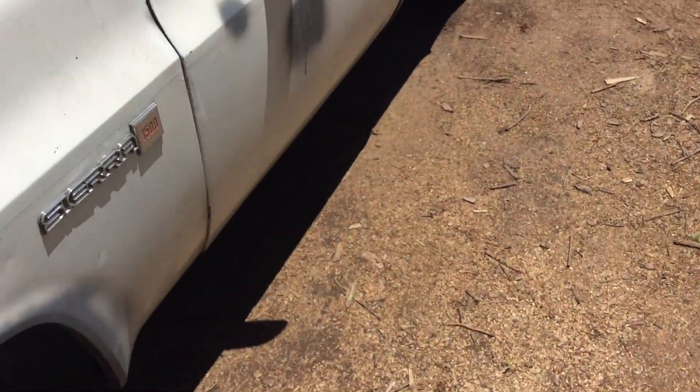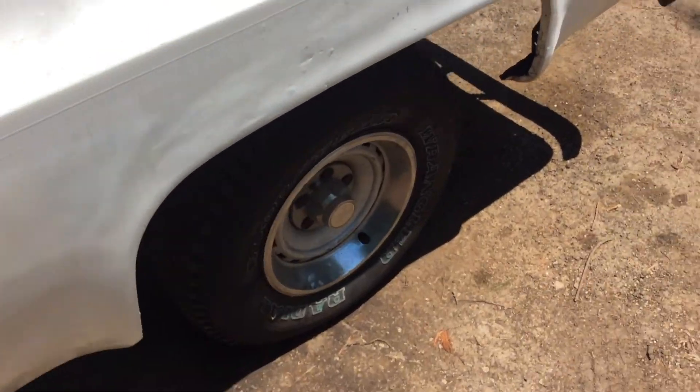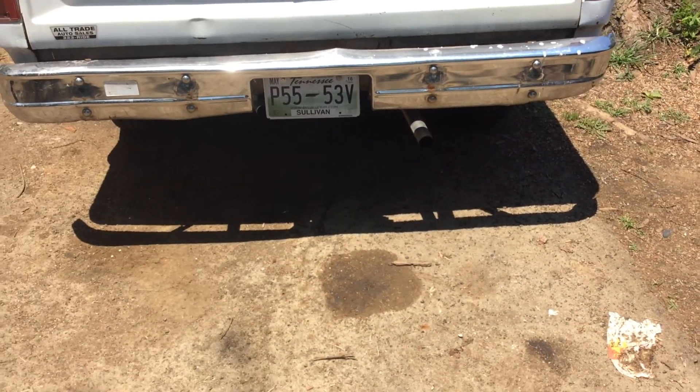This is my '86 GMC Sierra 1500 with the 350 small block, 4-bolt main, 350 turbo transmission, 3-speed. It has a posi-traction rear end in it and dual exhaust.